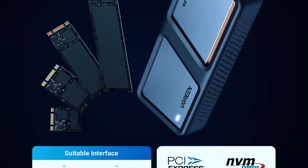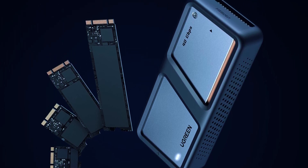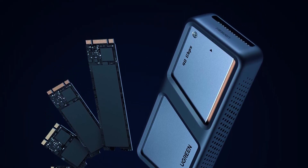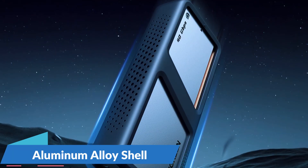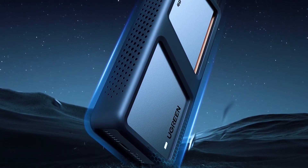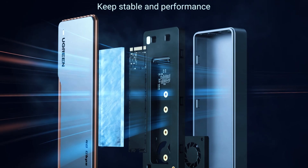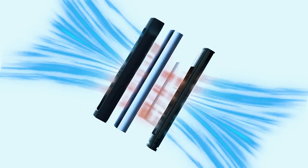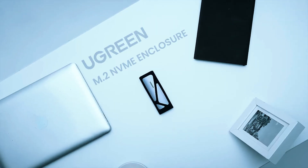It accommodates M.2 NVMe SSDs up to 8TB, giving you ample room for media libraries, project files, or games. The aluminum alloy shell provides both a solid feel and added heat dissipation, while the fan keeps thermals under control even under sustained stress. An auto-sleep mode kicks in during inactivity to save power, which is a nice touch for energy-conscious users.